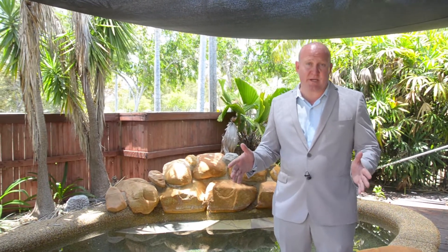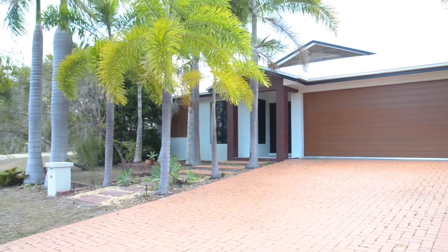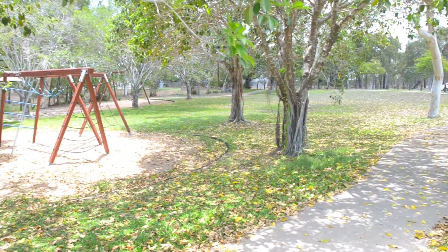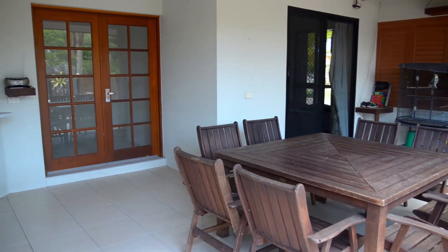Privacy and convenience were high on the agenda when this house was designed, and they've done a really good job of it. Situated close to the bushland, beach, and shops, and directly across the street from a kids' play park, this house is very unique, while the entire house is designed to be open with a view.